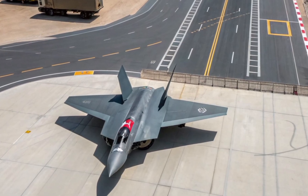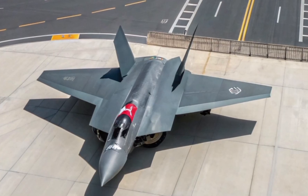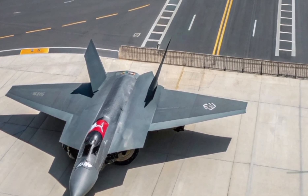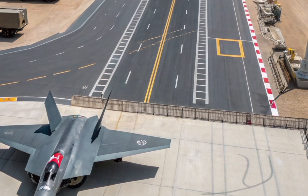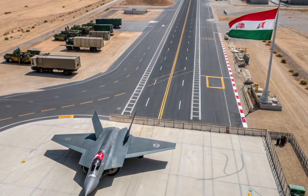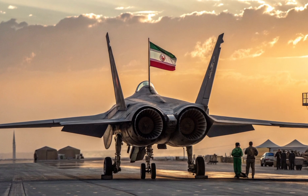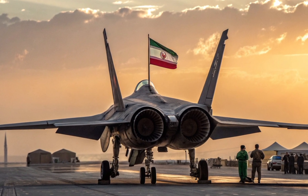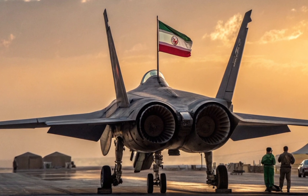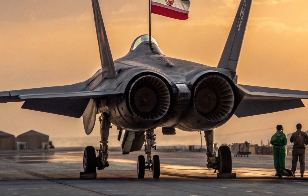The Qaher 313 is marketed as a fifth-generation stealth fighter designed and developed by the Iranian Aviation Industries Organization. Its structure is unlike anything seen from Iran before. The first thing that catches the eye is its compact, futuristic design. It has a low radar cross section, which Iran claims gives it stealth ability similar to the American F-22 or the F-35. Its angular shape, twin tail fins and sharp nose point towards stealth technology, but aviation experts around the world have doubted whether it actually possesses the materials and engine systems required for true stealth performance.